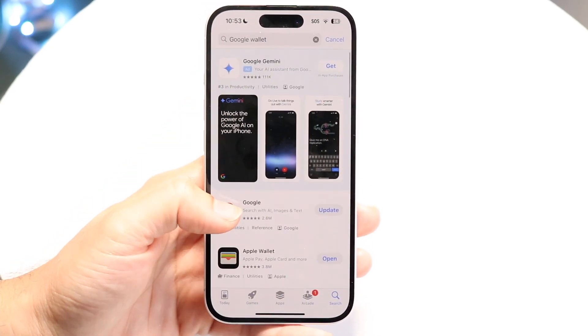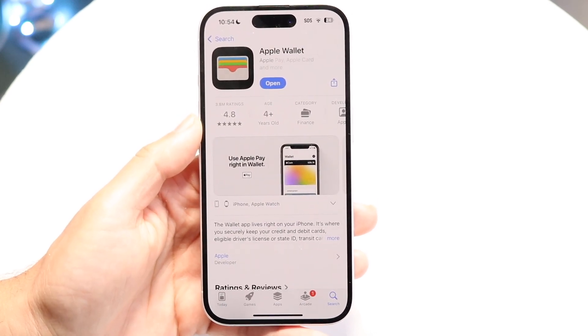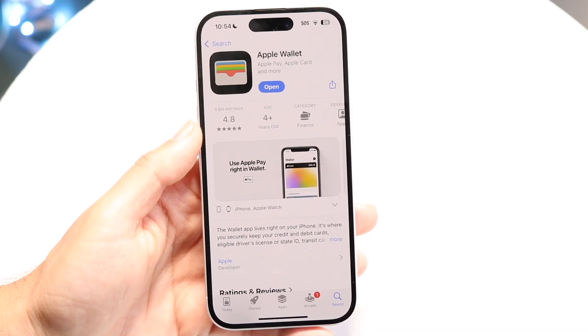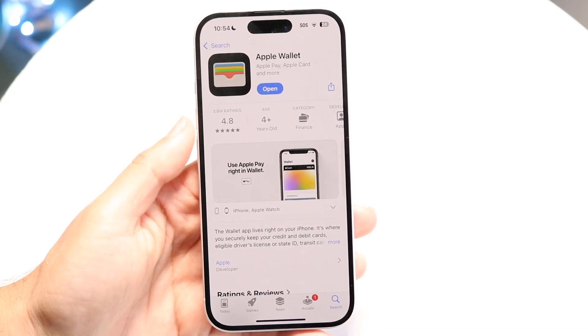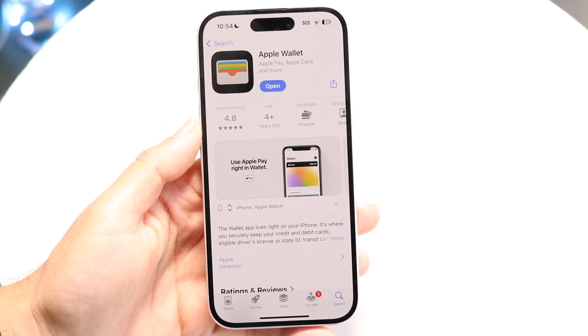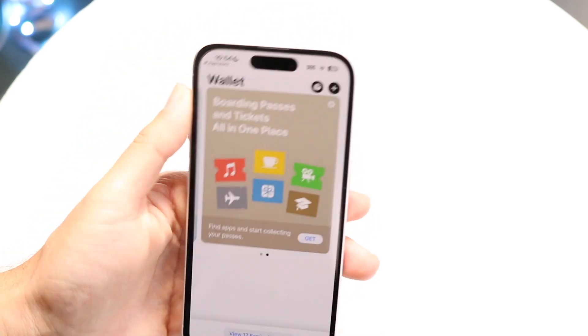The only way to get similar functionality is by using the Apple Wallet application. If you're comfortable with using the Apple Wallet app, you can use your device's wallet application this way and start adding in your credit cards and other information.